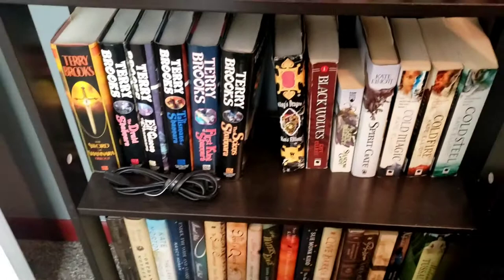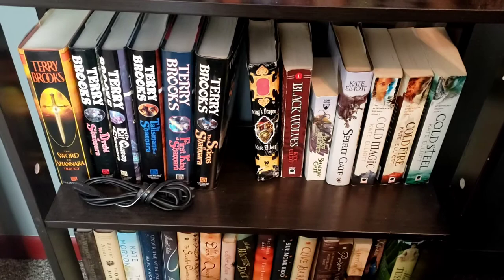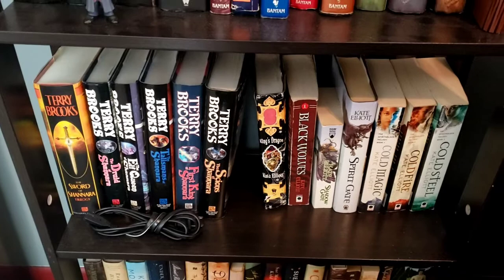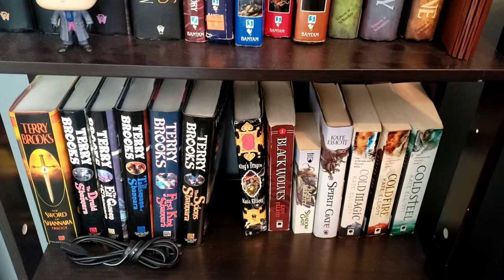On the next shelf we have the Shannara series from Terry Brooks. I have read the first book in the Sword of Shannara trilogy — the book all the way to the left is a bind-up of the first trilogy. Then I have Kate Elliott — I have read Cold Magic, Cold Fire, Cold Steel, and I am going to be doing a reread of that very soon. The others I haven't read yet.